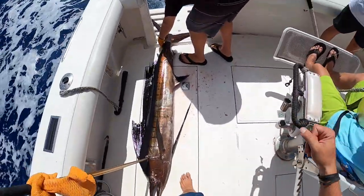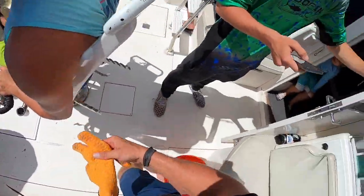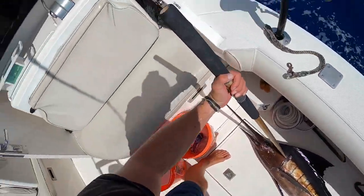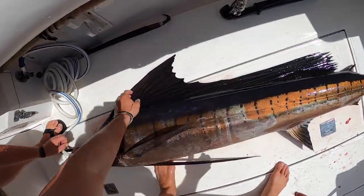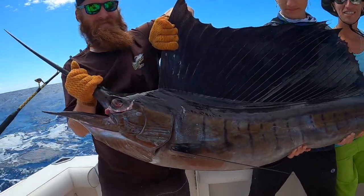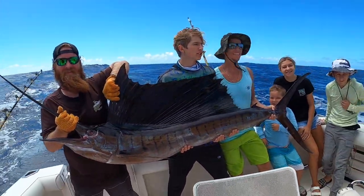Hey, congratulations man — awesome fish! That's a Pacific sailfish. That's the rarest fish you can catch here, and we were just talking about that this morning. That's only the second one I've caught in the three years I've been here. Pretty crazy — it came in to take that seven inch Tanigawa. We fought him for about 15 minutes, but nice fish. We'll make sure none of him goes to waste — cut him up and eat him. Awesome fish. We'll keep moving and see if we can get anything else.